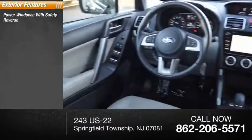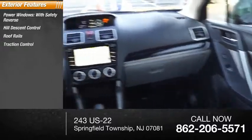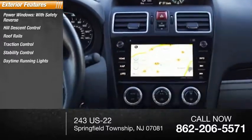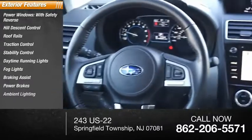Power windows with safety reverse, hill descent control, roof rails, traction control, stability control, daytime running lights, fog lights, braking assist, power brakes, ambient lighting.